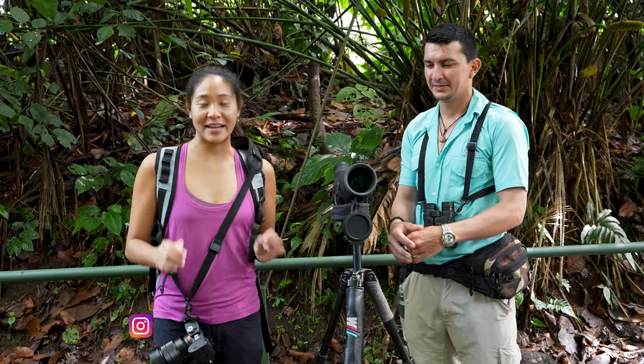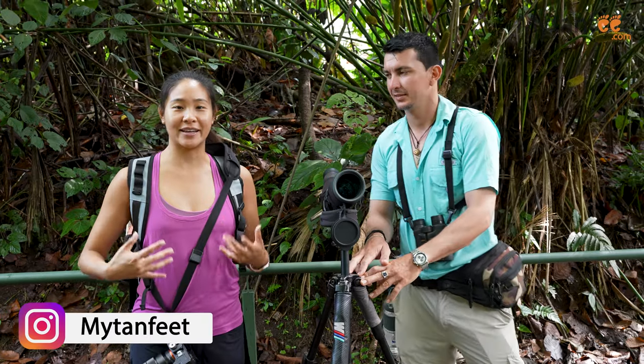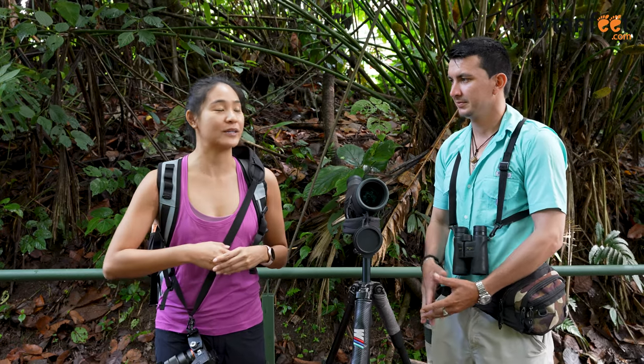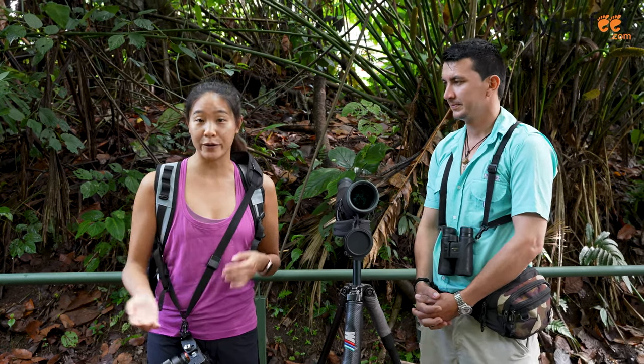Good morning guys! Welcome back to the My Tan Feet channel. I'm Samantha and here we are at Arenal Volcano National Park in the sector of the peninsula. I'm here with our guide Ronald who's going to take us on a tour where we're going to walk around the peninsula and then go on a boat ride on Lake Arenal.